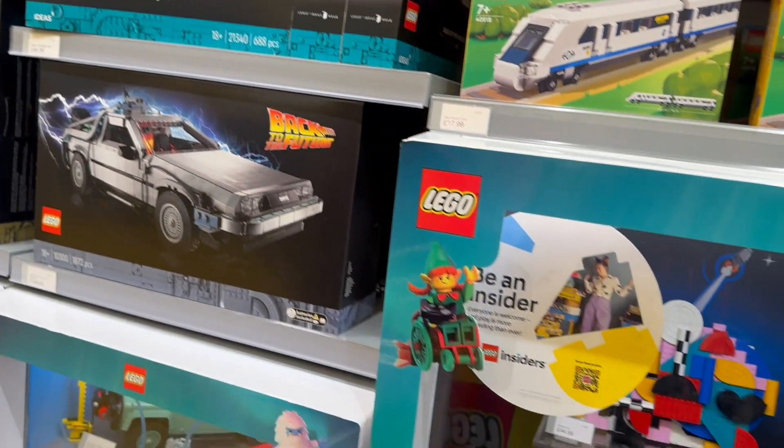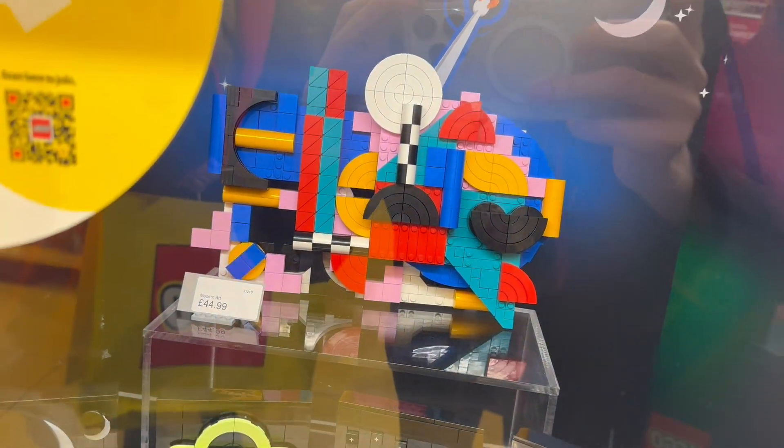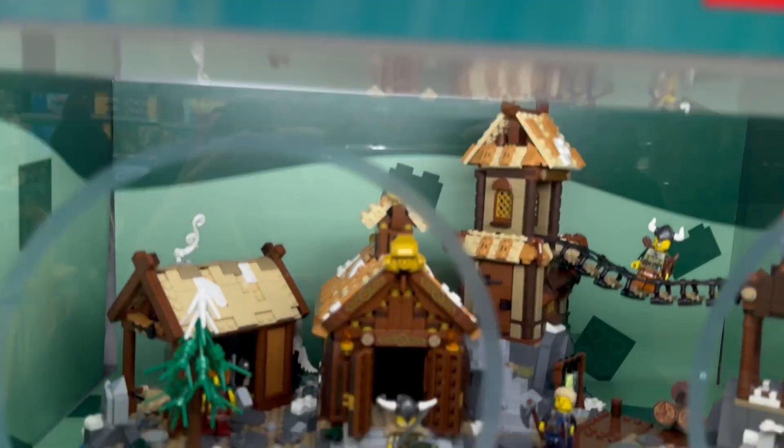Then this is the actual box for the Orient Express we saw in the shop window - they've got them in stock. And here are some built Tales of the Space Age art sets, and then this modern art set right at the back which I'm not really keen on if I'm honest - a bit garish. But they do have the Viking Village here, which is built, so let's take a look at that. I think this is the first time I've seen it in person.